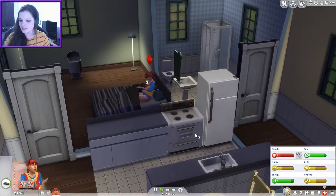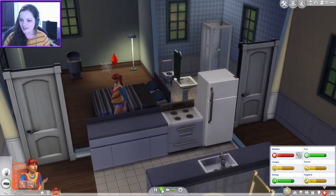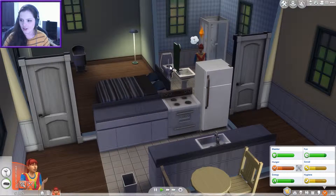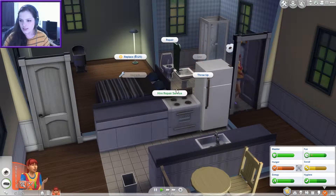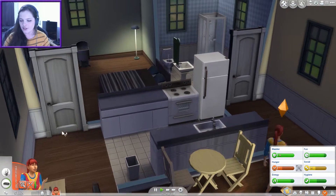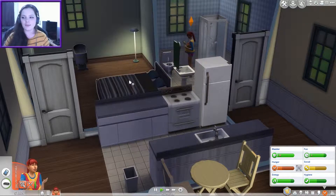She's gone back to sleep. She's gonna need the loo again in like two seconds — she can't sleep for this, this is ridiculous. The bump's getting bigger every day. Oh my god — should we repair it or hire a repair service? Let's hire a repair service. Normally I get my sims to repair things themselves, but I feel like it's not going to be useful in future because we're not going to have time.